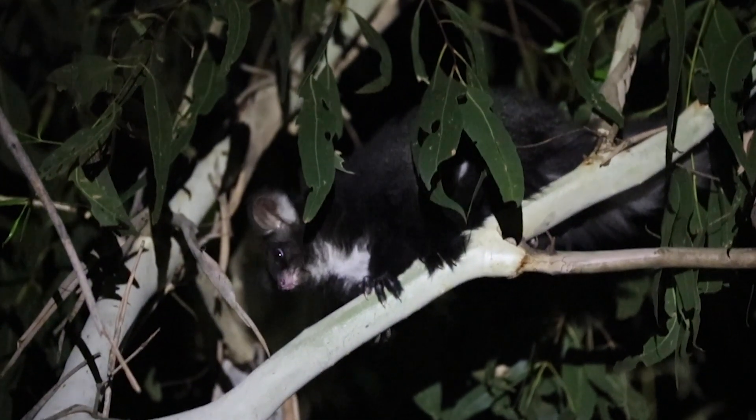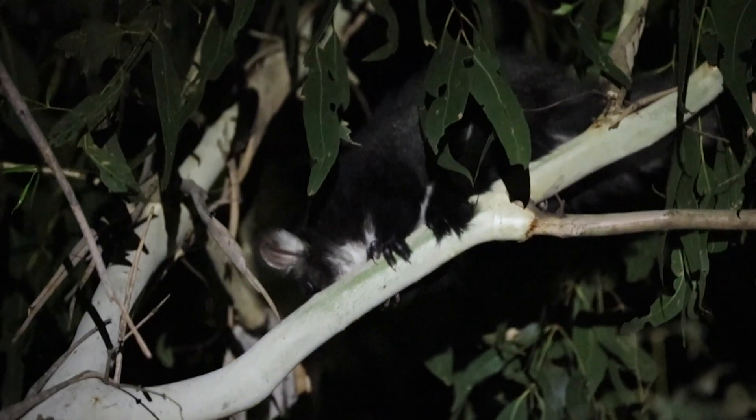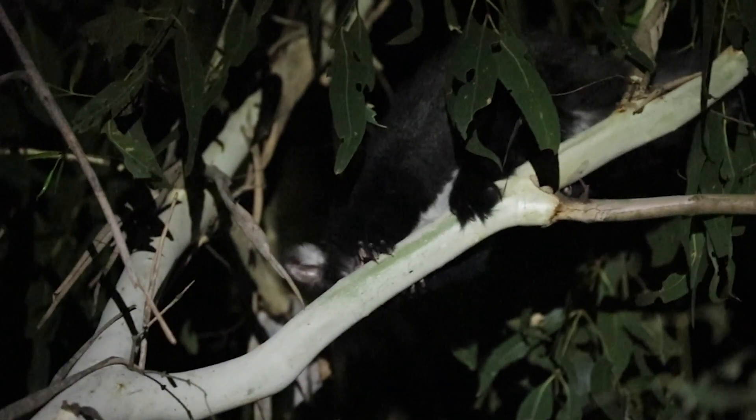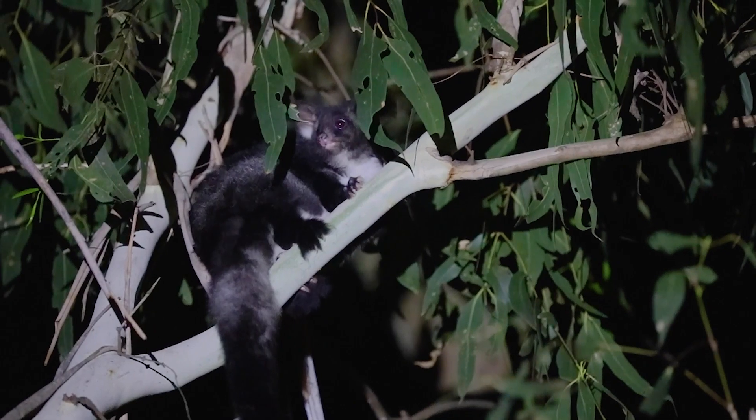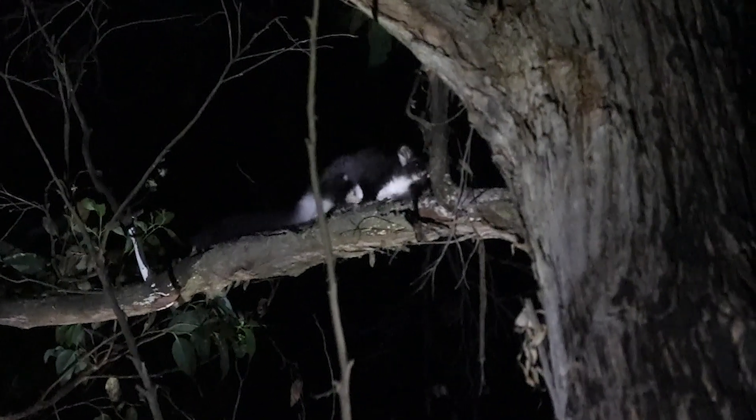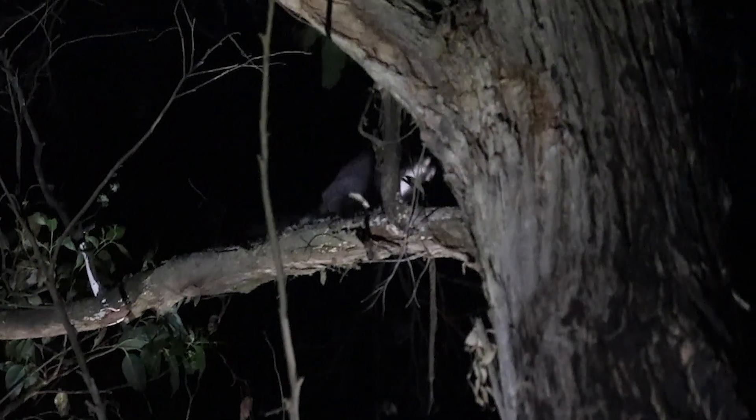It's amazing. Greater gliders are thriving in the Barrington Wildlife Sanctuary. This is an Australian native and cousin to the possum. It's endangered and facing extinction in the wild, but within our feral-proof sanctuary the species is thriving.